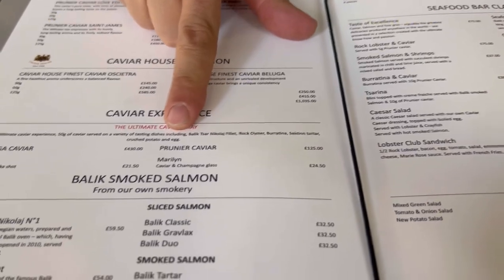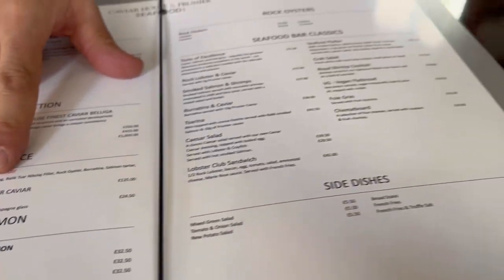Here's the menu. You can't really see it, so I'll put a link in the corner of the screen so you can go see it for yourself. Now, all we need is the food.